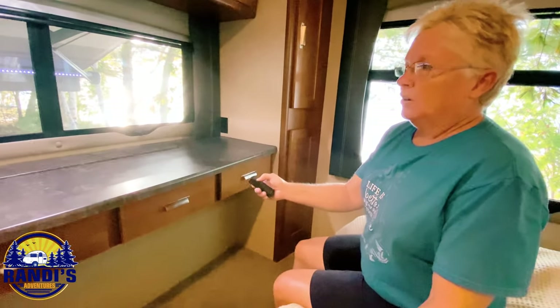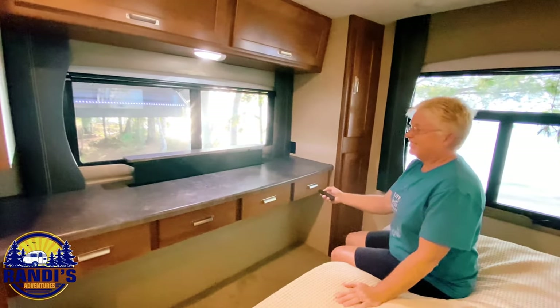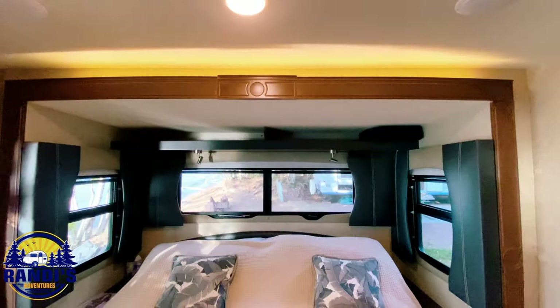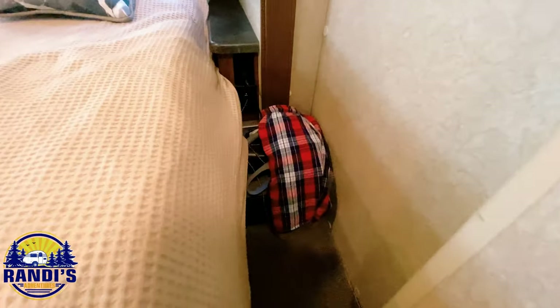There's a hidden feature in the bedroom — another TV that appears from a concealed spot, which surprises everyone. And Brad apparently left his Speedos out!